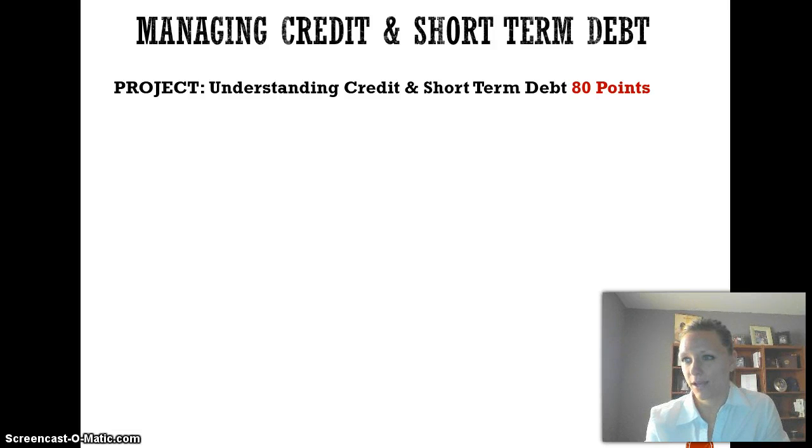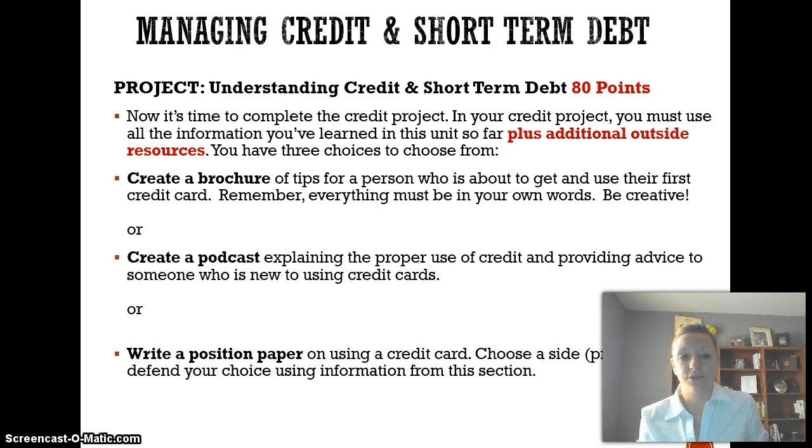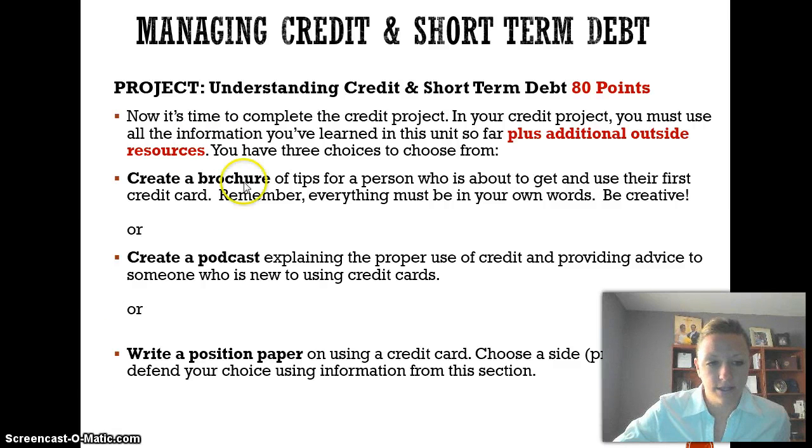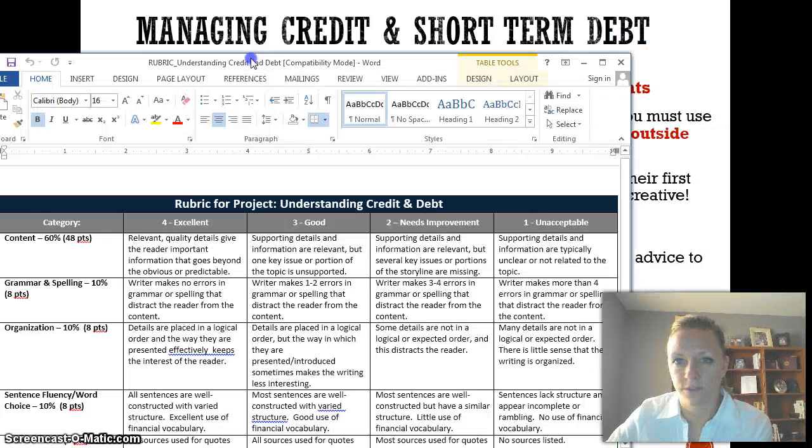For this lesson, you have a big project called Understanding Credit and Short-Term Debt — it's worth 80 points. For this project, you're going to either create a brochure, a podcast, a paper, or a PowerPoint. You'll need to use the information you learned from this text, plus find some outside resources to get additional information. I'm going to take my camera off here so you can see the rubric I'll be using to grade your project.